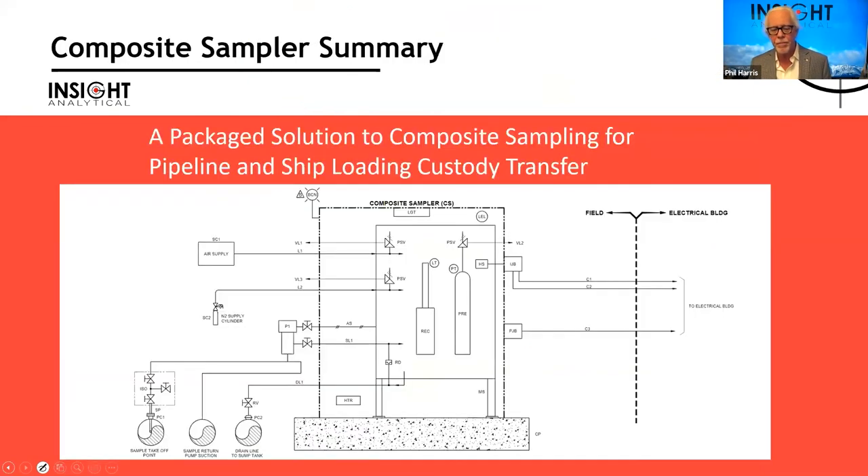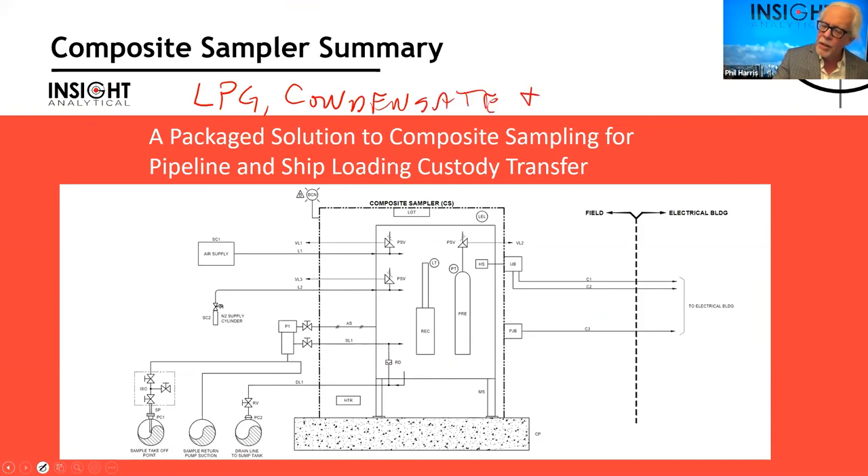This complete composite sampling package solution is suited for pipelines, ship loading, and truck/rail offloading applications — specifically for LPGs, condensates, and crudes. For low-vapor-pressure products like heavy crude or bitumen, some different equipment configurations are used. This particular system has been installed at a number of sites across Canada, mostly on condensate lines.